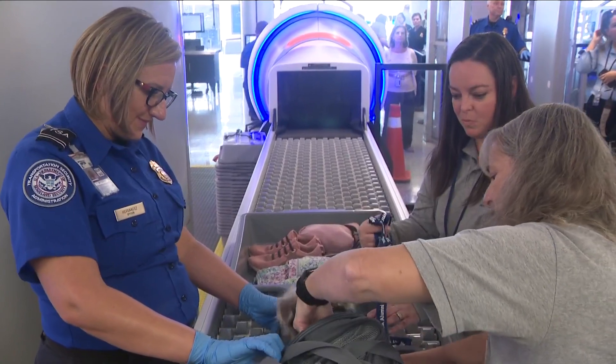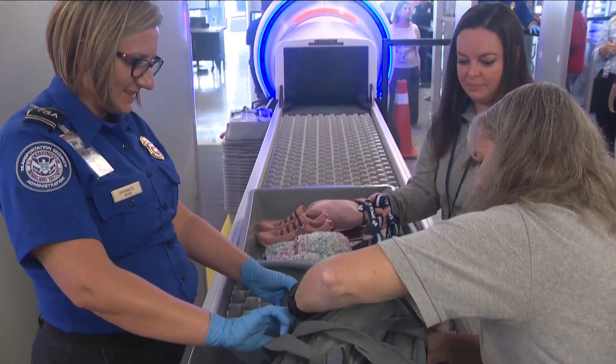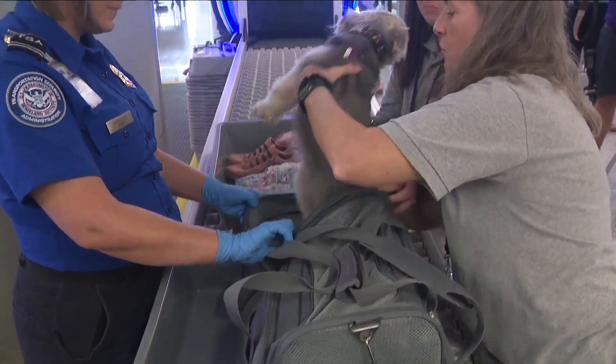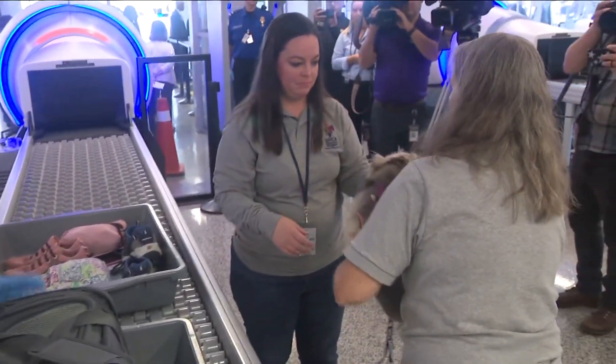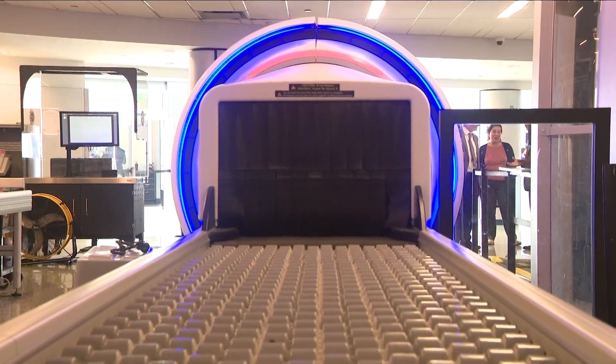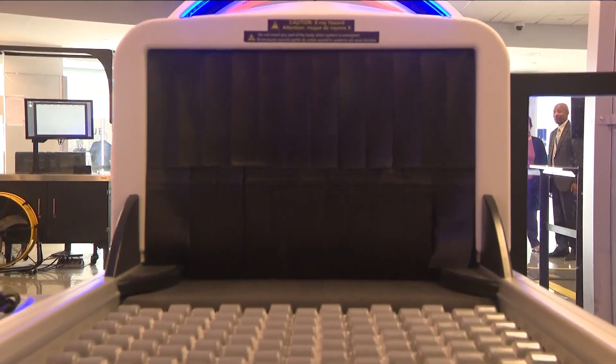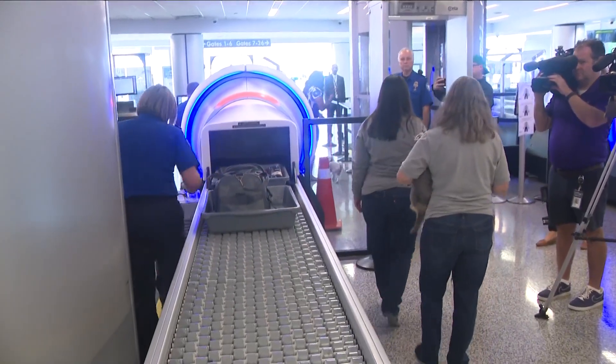One veteran TSA screener says it's partly due to these modern pet carriers — a far cry in appearance from the bulky fiberglass ones with a cage on one side, which once screamed there's an animal in here. Because they're making them more like a duffel bag for privacy issues, for comforting the pet. And if the passenger fails to say something, down the conveyor it goes. Even if it gets x-rayed, there's really no harm done, except maybe to those doing the screening.